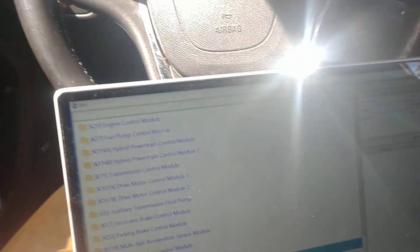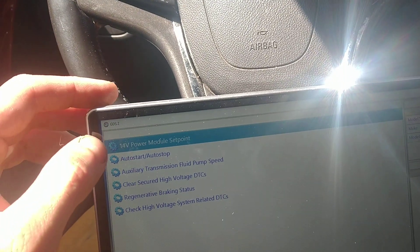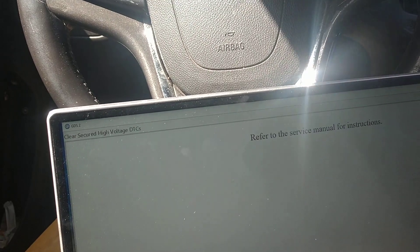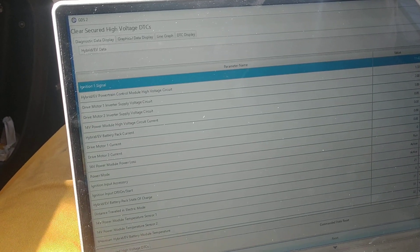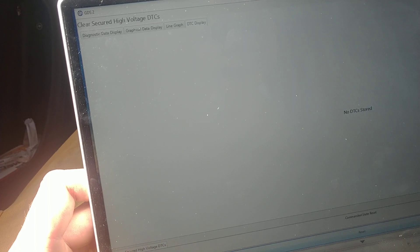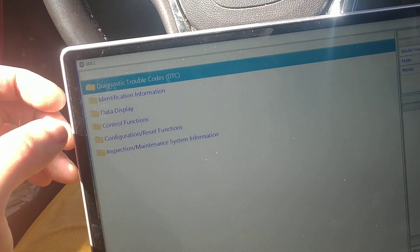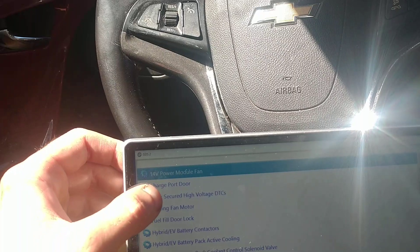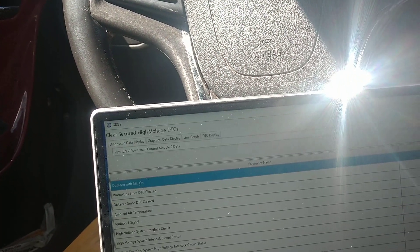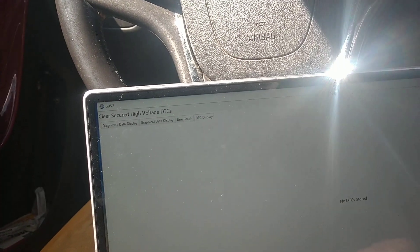Now let's go to the hybrid computers and go to control functions, clear security. I'm in module two, control functions, clear secure high-voltage. DCC display — nothing's stored. 'Device limit succeeded.' I don't see any flagged DTCs.